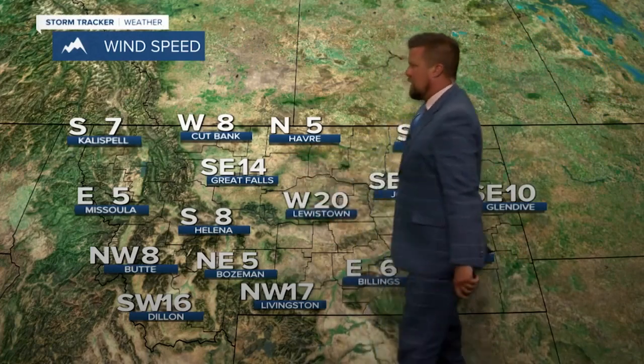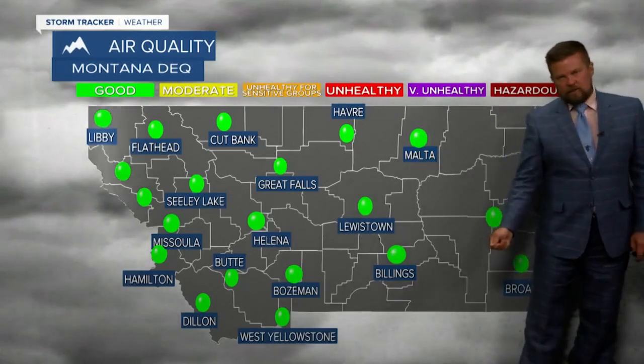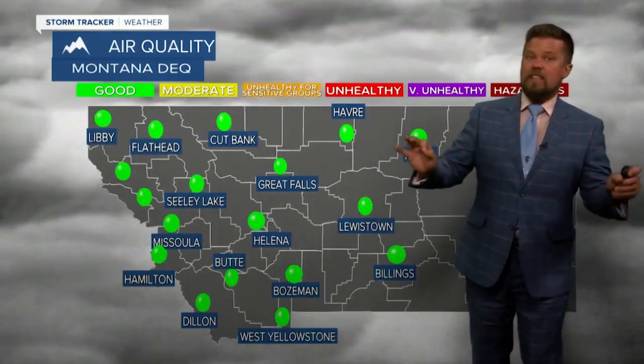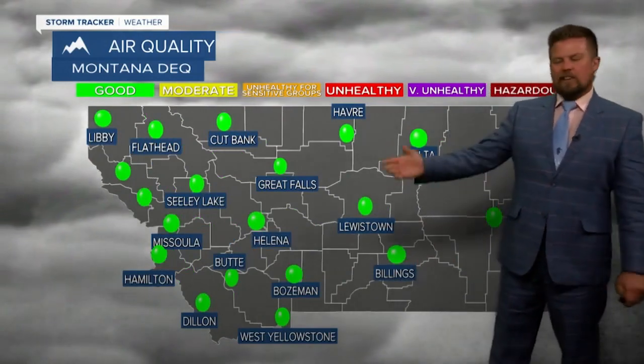Close to some of the storms, we've got a little bit of a gustier wind, but the wind is not really much of a problem. And the air quality will really not be a problem anytime soon. Montana fires are at a minimum — if anything, a little bit of smoldering going on. Same goes for a lot of the western United States. It's a really quiet fire season compared to the last few years.